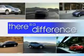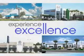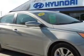When it comes to car buying, there is a difference. Experience excellence at any Jenkins dealership. You will love this iridescent silver-blue Pearl 2013 Hyundai Sonata, equipped with a four-cylinder engine and an automatic transmission.